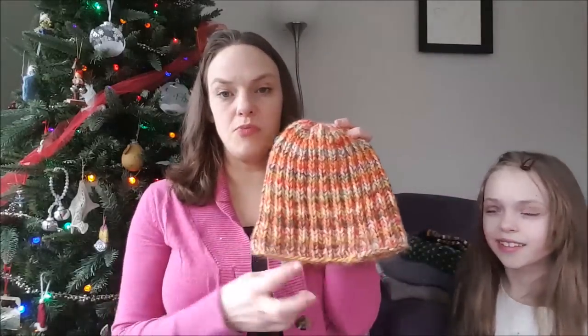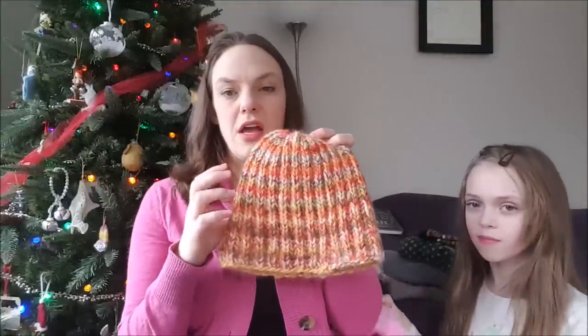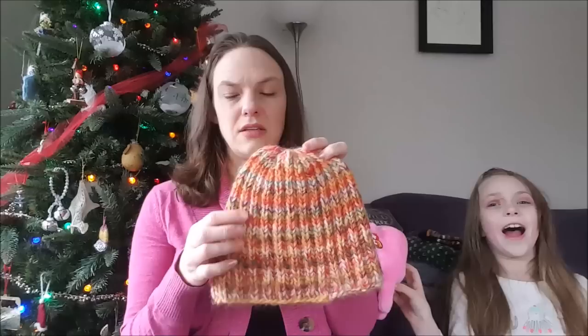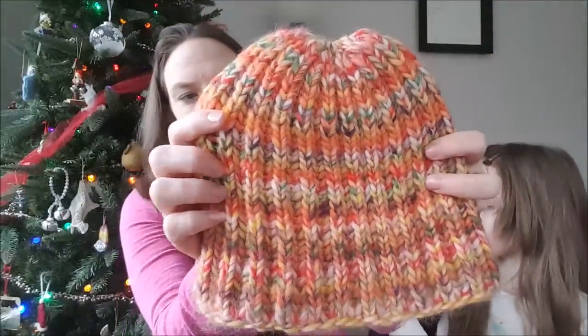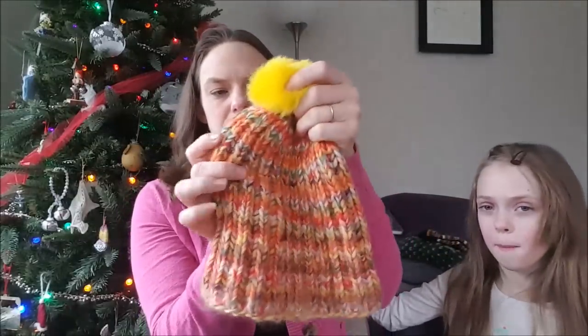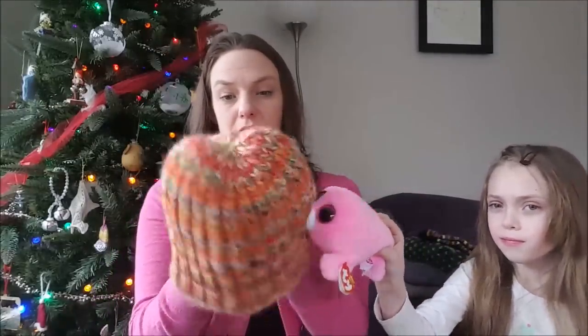The next one is the brioche bulky hat. I haven't really worn this a whole lot. It's from yarn I got at Tuesday Morning — I believe it's Katia wool of some sort, 100% wool. It's like different rainbow colors, it reminds me of 70s kitchens. I got a bright yellow pom-pom for the top which I still have to attach. It's super warm and very thick because it's bulky yarn knit in brioche.